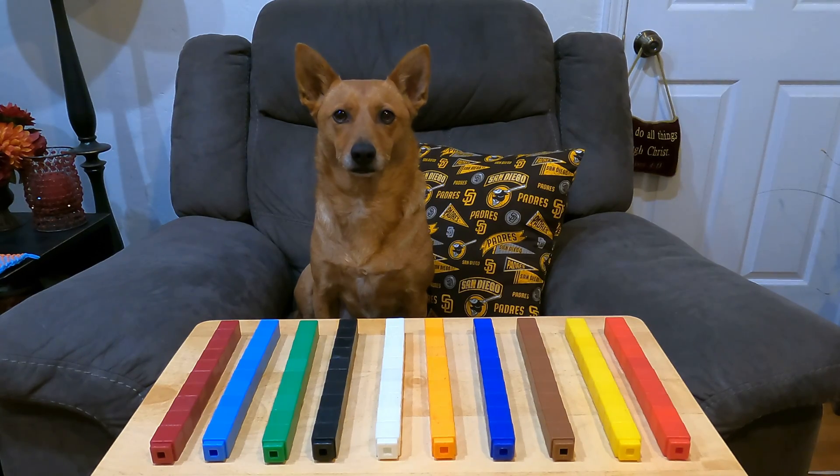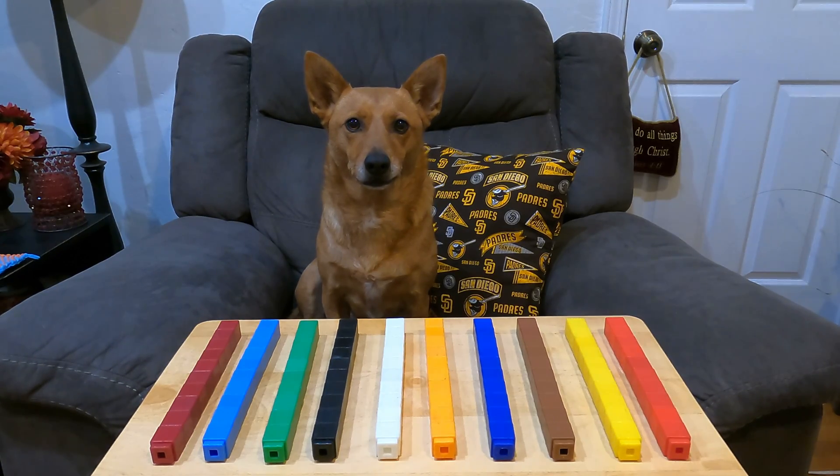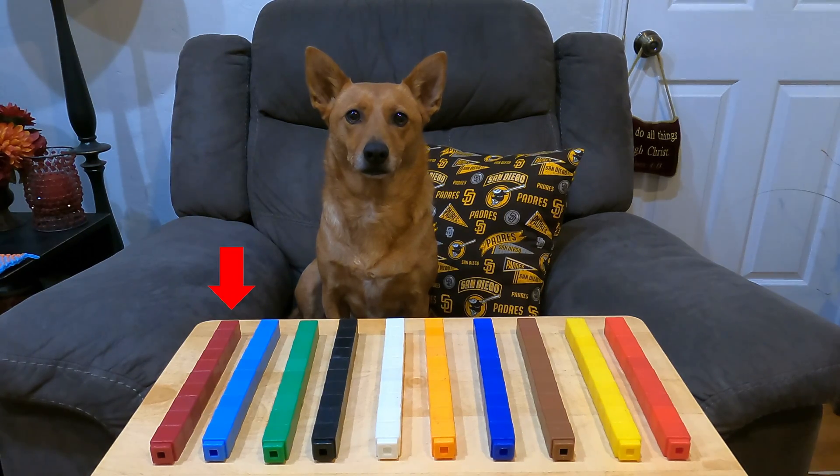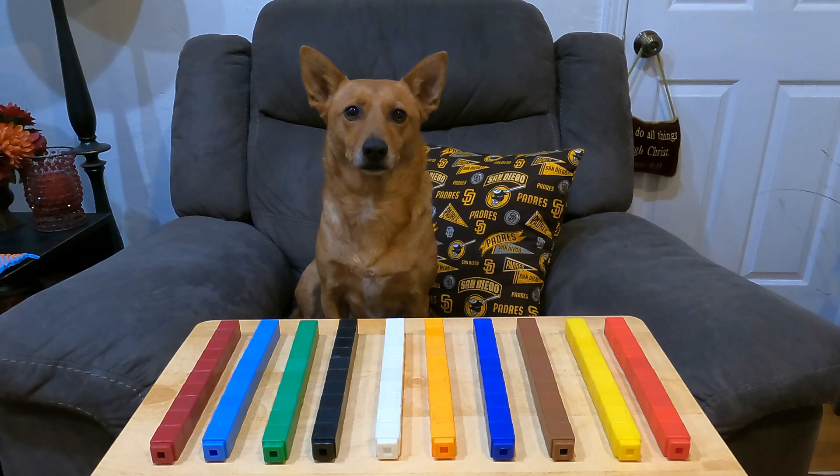Oh hey Ginger! What have you got there? Oh, cube sticks! Each cube stick has 10 cubes! We can count by 10s to see how many cubes are in your cube sticks! Here we go! 10, 20, 30, 40, 50, 60, 70, 80, 90, 100! Wow, there are 100 cubes in those cube sticks! Awesome job!